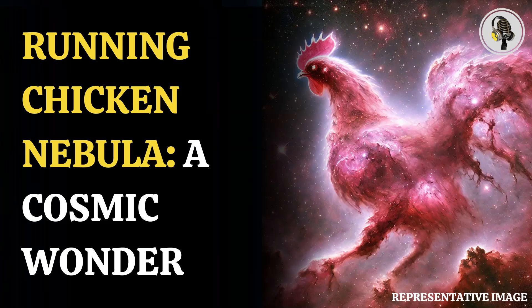The brightest region within this nebula is called IC2948, where some people located a silhouette of a chicken's head and others its rear end.